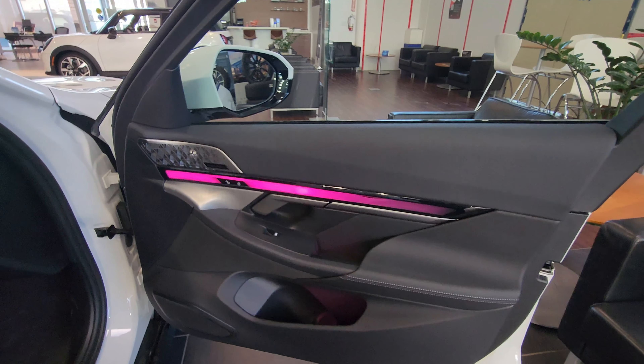Down here we have iDrive 8.5, a wireless charger with vents to cool your phone, USB Type-C ports, cup holders, and the glass iDrive controller — similar to the one in the M5 with an M symbol in it, which is pretty cool. There's also a 12-volt plug inside.